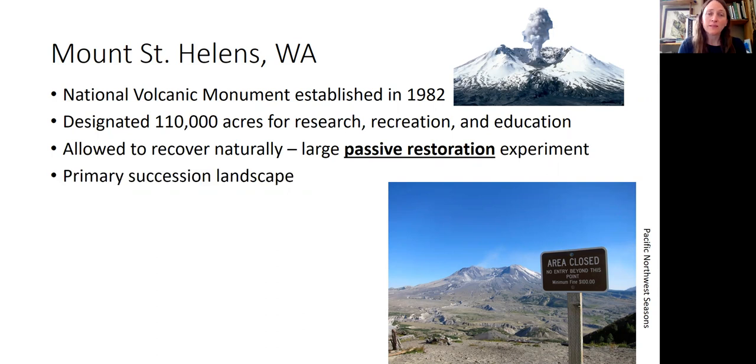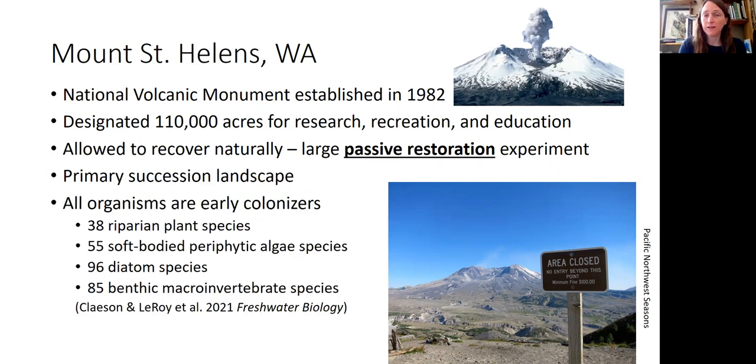Across this primary succession landscape and five watersheds we've surveyed, we found actually quite a lot of early colonizers — probably not coming from Spirit Lake, but coming in other ways. We have identified 38 riparian plants, 55 periphyton algae, 96 diatoms, and over 85 different species of benthic macroinvertebrates. So it's developing into a pretty rich community.